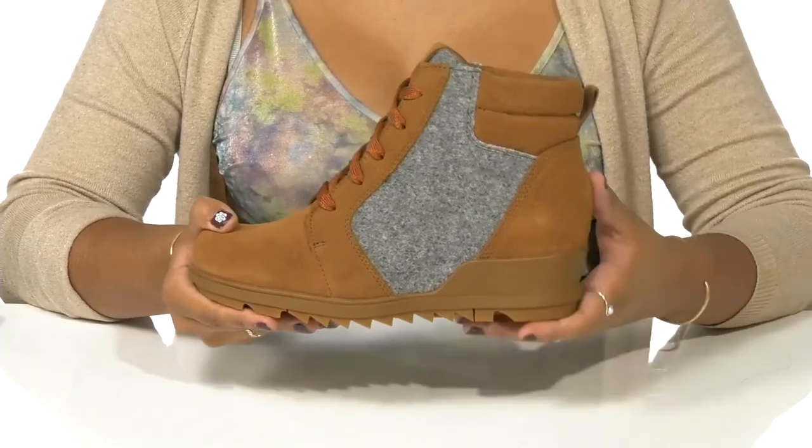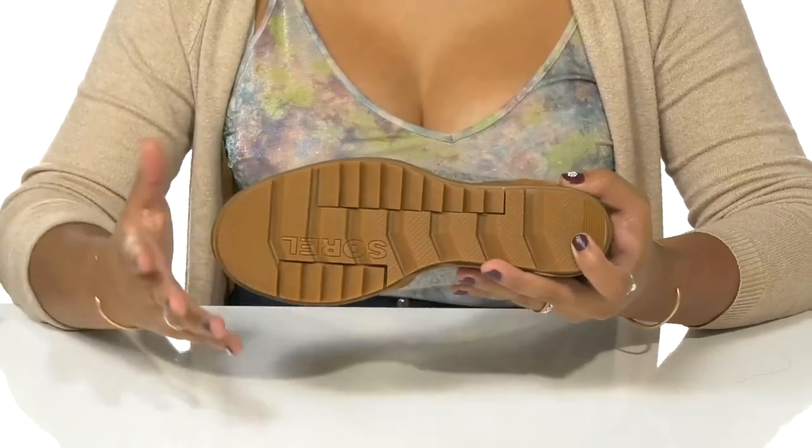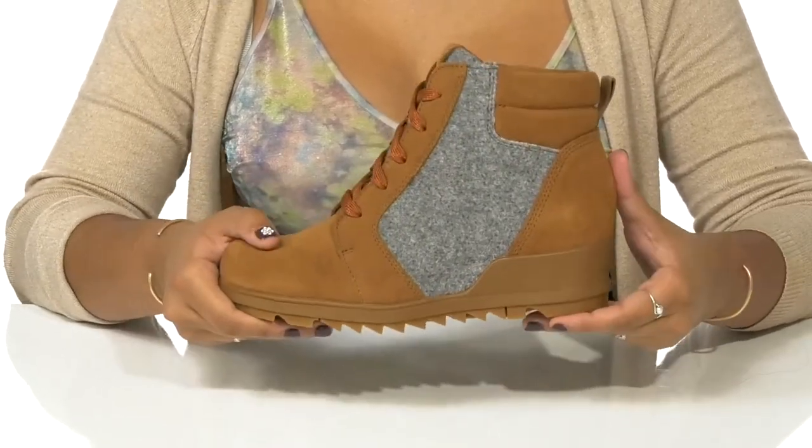You'll also find that you'll get a subtle boost of style and height from this built-in wedge heel. The outsole is nicely textured with lots of ridges and grooves to give you maximum traction as you go about your day.